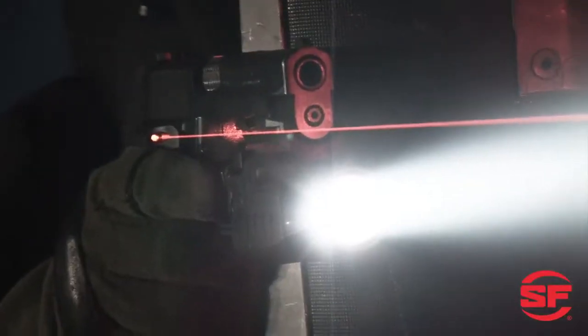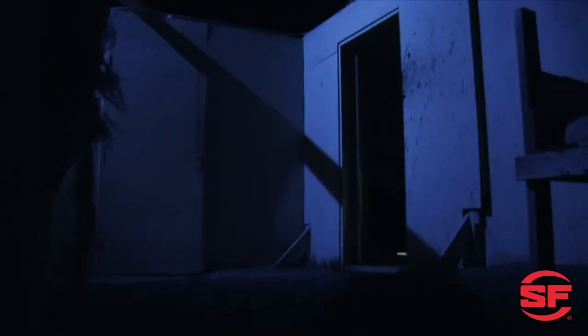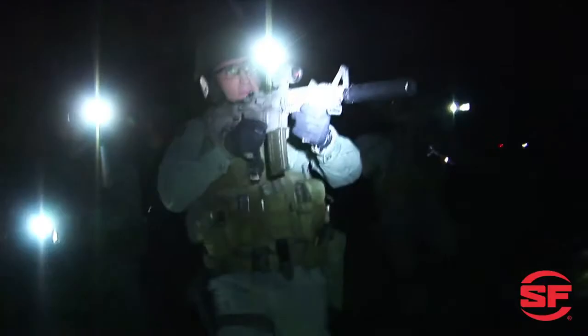You can't afford, in any sense of the word, to use overpriced, under-built, low-quality or counterfeit batteries, because when you depend on an illumination tool, you depend on the batteries that power it. And if they fail, you are literally out of light and out of luck.